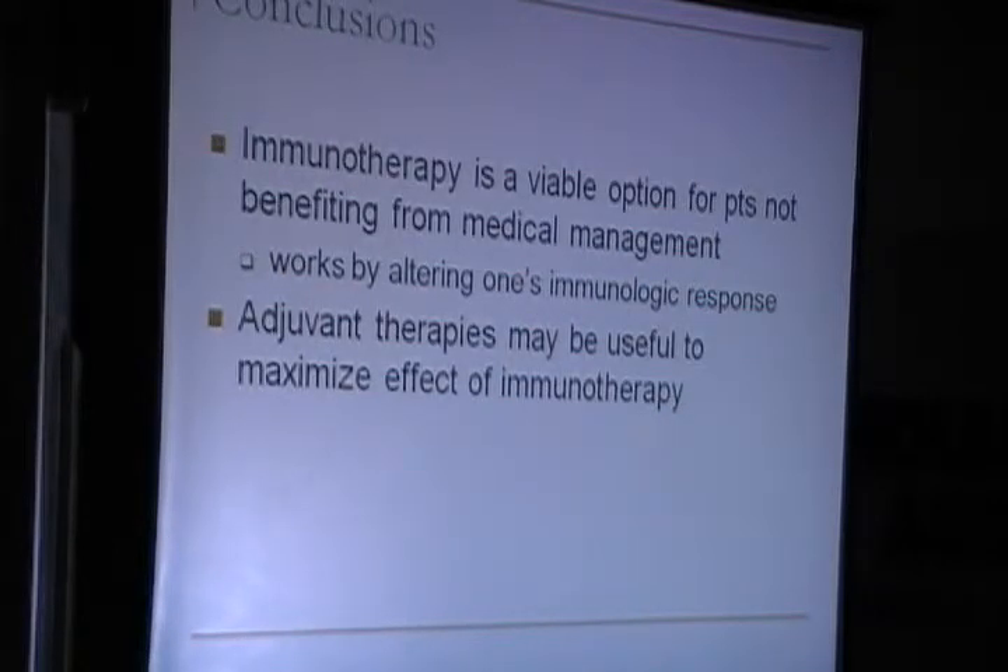In conclusion, allergic immunotherapy is a viable option for patients who are not benefitting from medical management, and adjuvant therapies may be useful to maximise the effect of immunotherapy.